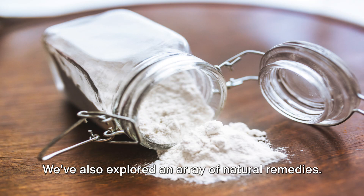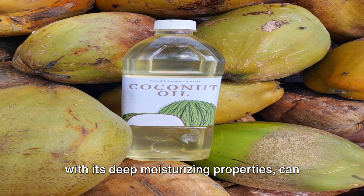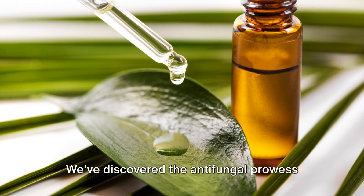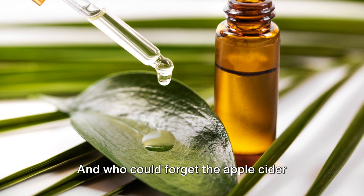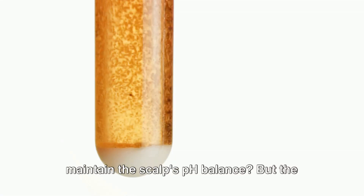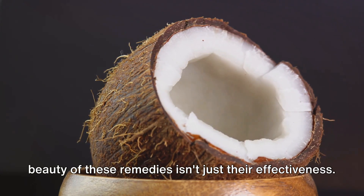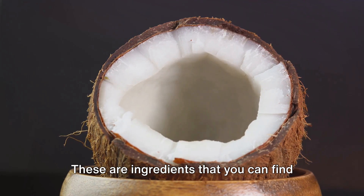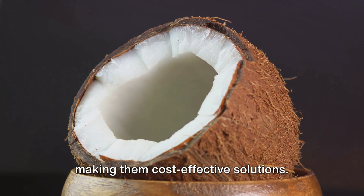We've also explored an array of natural remedies. We've seen how the humble coconut oil, with its deep moisturizing properties, can soothe dry scalps. We've discovered the antifungal prowess of tea tree oil, capable of keeping those pesky fungi in check. And who could forget the apple cider vinegar, with its acidic nature that helps maintain the scalp's pH balance. The beauty of these remedies isn't just their effectiveness — it's also in their simplicity and accessibility. These are ingredients you can find in your kitchen or local grocery store, making them cost-effective solutions.